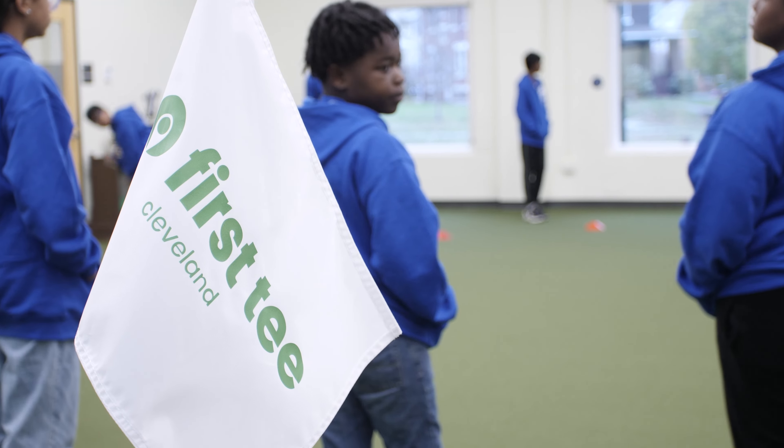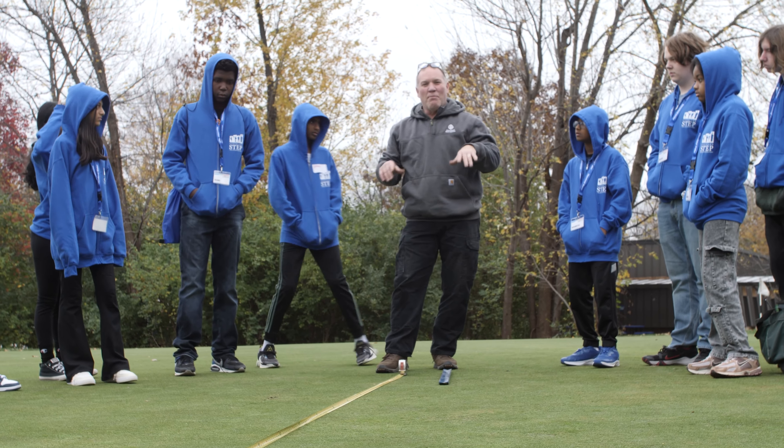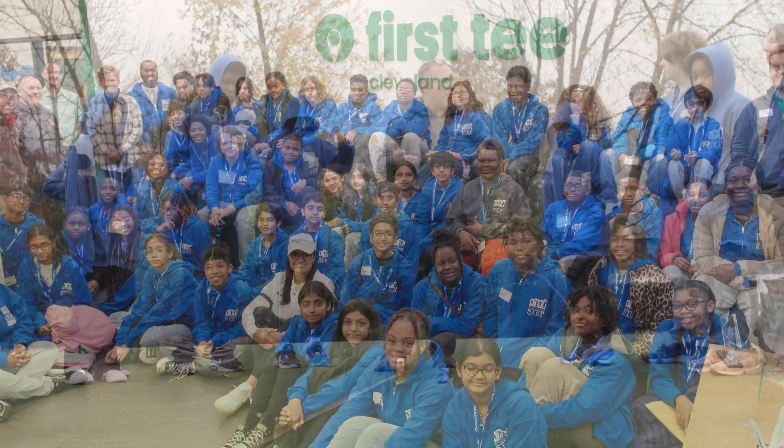Hi everyone, Laquana here again from the Cleveland Step program. Last month, we took a trip to First Tee at Cleveland Metroparks Washington Golf Course. The theme of the day was STEM and Golf from the ground up.